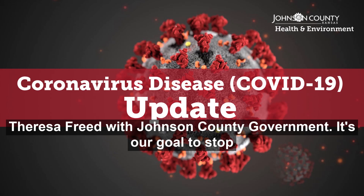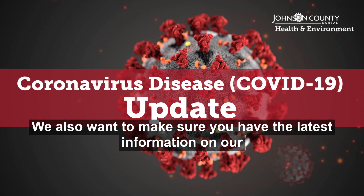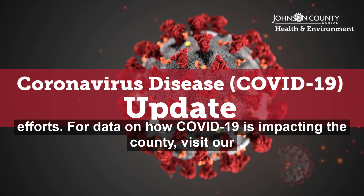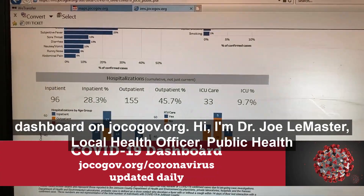Teresa Freed with Johnson County Government. It's our goal to stop the spread of COVID-19 in our community. We also want to make sure you have the latest information on our efforts. For data on how COVID-19 is impacting the county, visit our dashboard on jocogov.org.